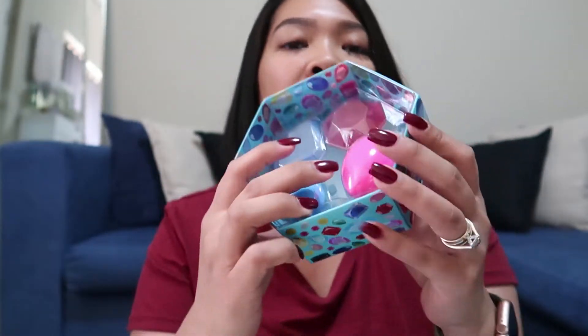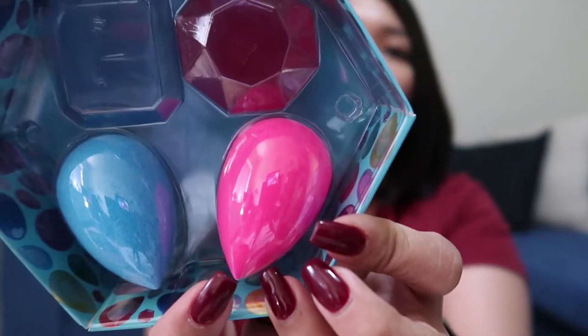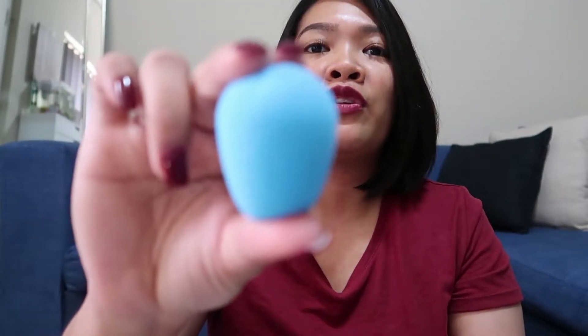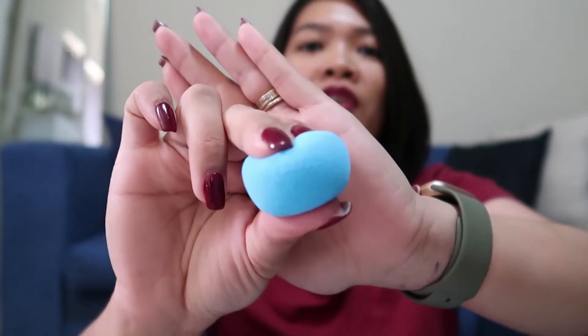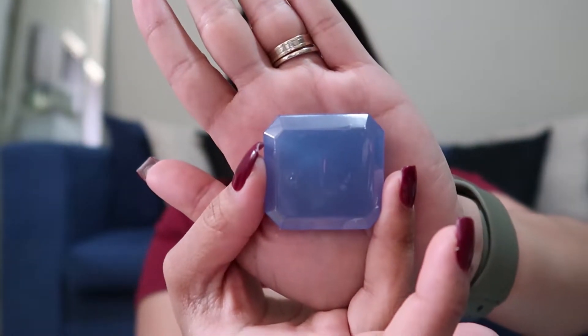So yung pink nito medyo — how do I say — it's brighter than the typical color ng beauty blender. So your average beauty blender shape. And then it comes with yung cleanser na — nayan yung shape niya.